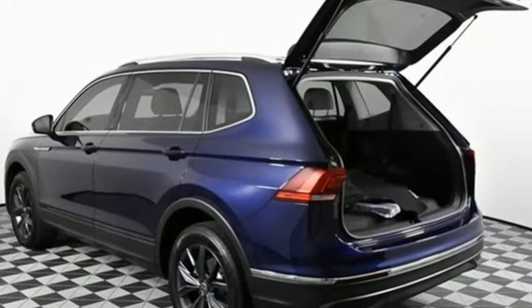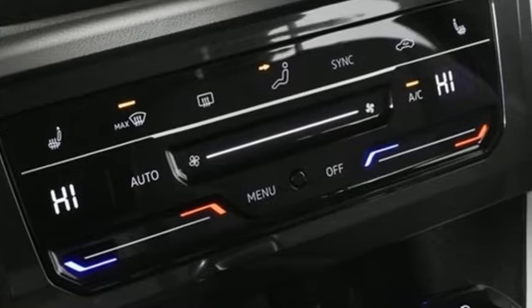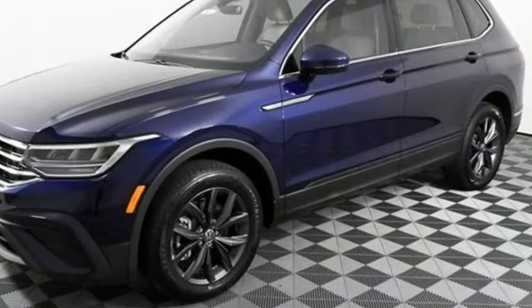Auto-dimming rearview mirror. Wi-Fi hotspot. Dual-zone climate control. Streaming audio. Intercooled turbo inline four-cylinder engine. Front heated bucket seats.